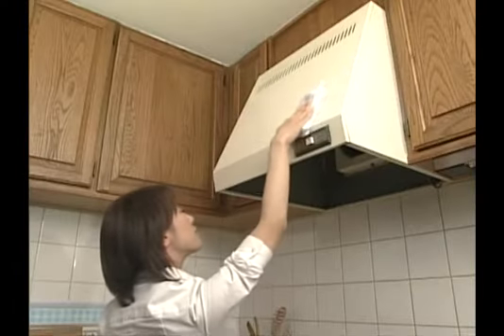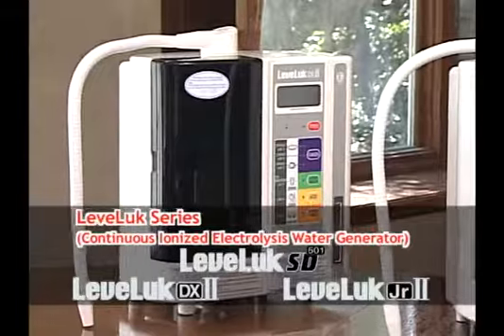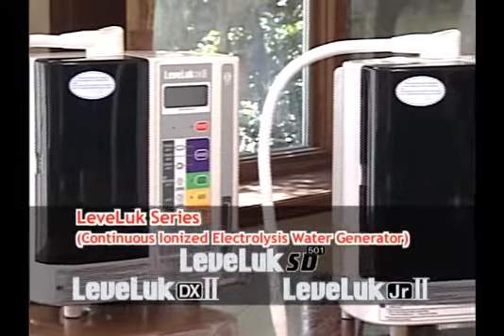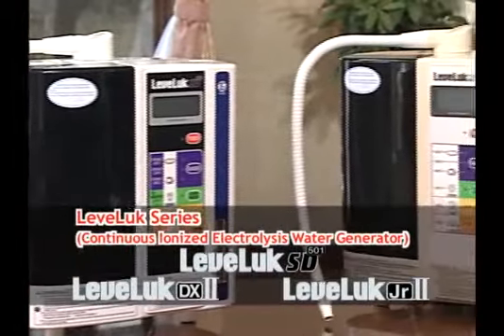Water. It's good for your body, your life, and your environment. Kangen Water is believed to have the power to reduce oxidation. LevaLuck Series is the water generator that makes this revolutionary Kangen Water.